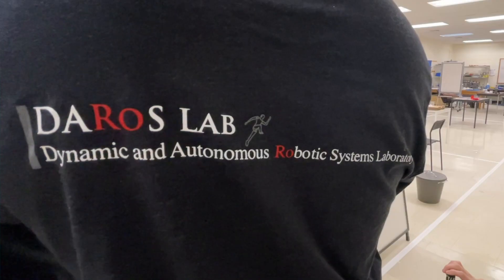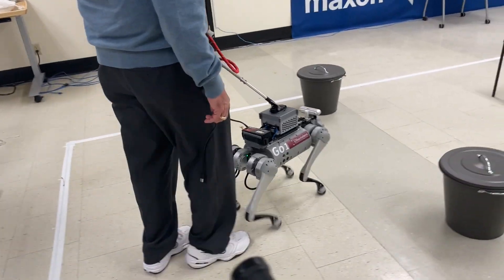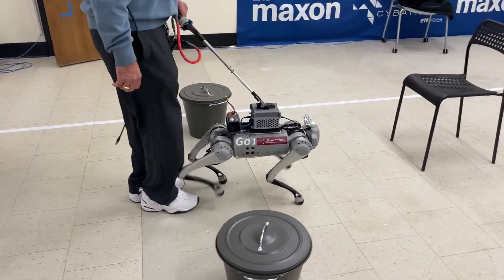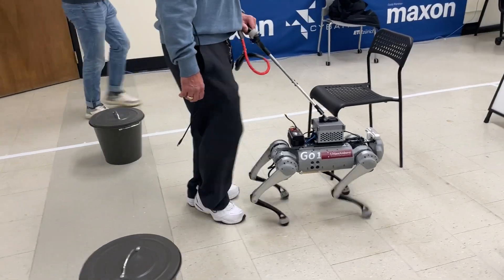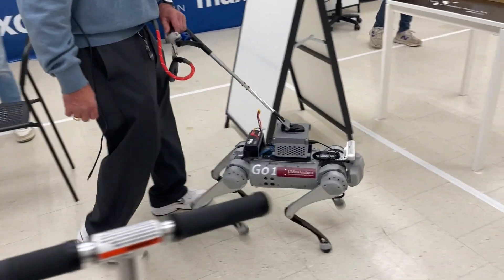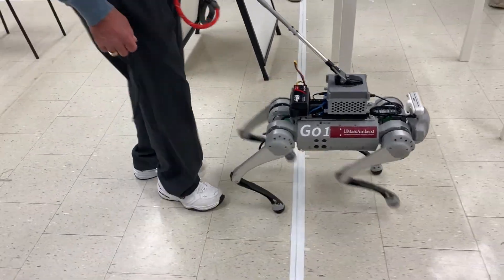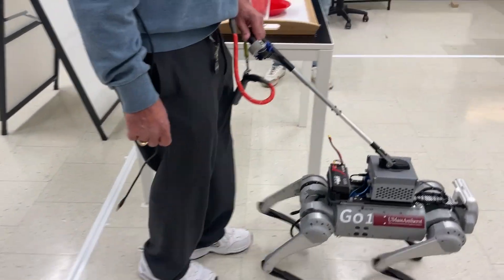This last year I've gotten to be a part of the development of a new robot up at the University of Massachusetts in the DARROS, or Dynamic and Autonomous Robotic Systems Lab, whose goal is to be able to guide blind and visually impaired individuals safely through the world — all culminating in an international competition called the CYBATHALON, where teams from across the world bring the assistive technology they've developed to compete against each other in a variety of tasks, all in the name of making life easier for people with disabilities through assistive technology.